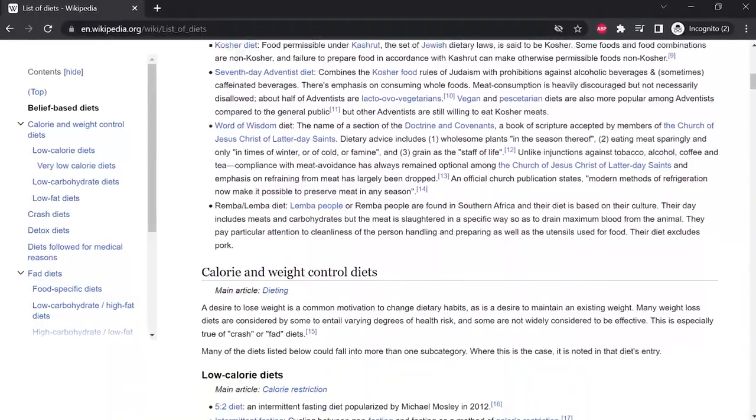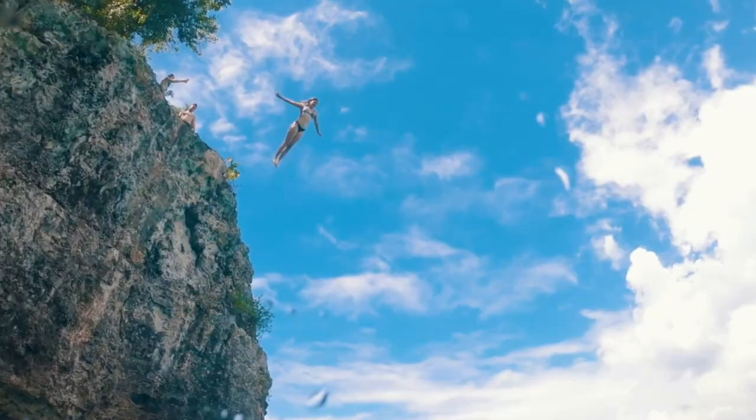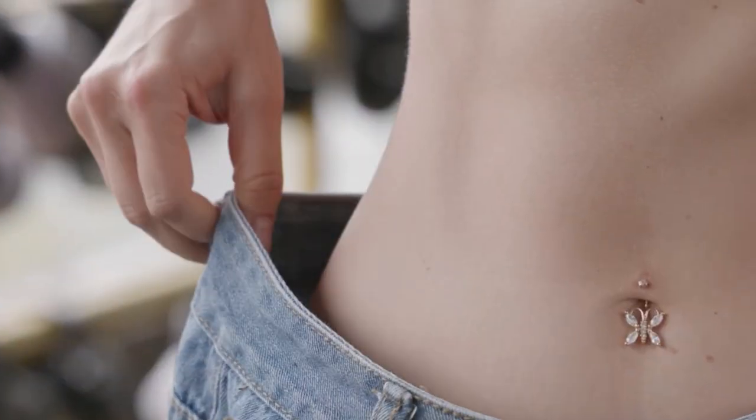With so many diets to choose from, it can feel overwhelming when trying to figure out the best one for weight loss. Low-fat, keto, Atkins — the list goes on and on. And now with intermittent fasting becoming a hot topic, it's hard to know which diet is the right fit for you. Let's dive into the science of diet plans and see which one has the best results both for losing weight and keeping it off.